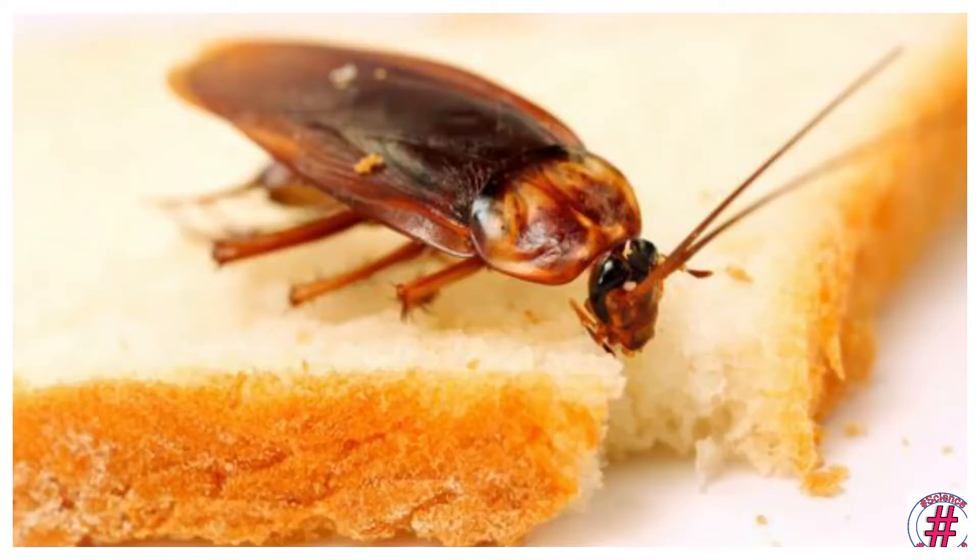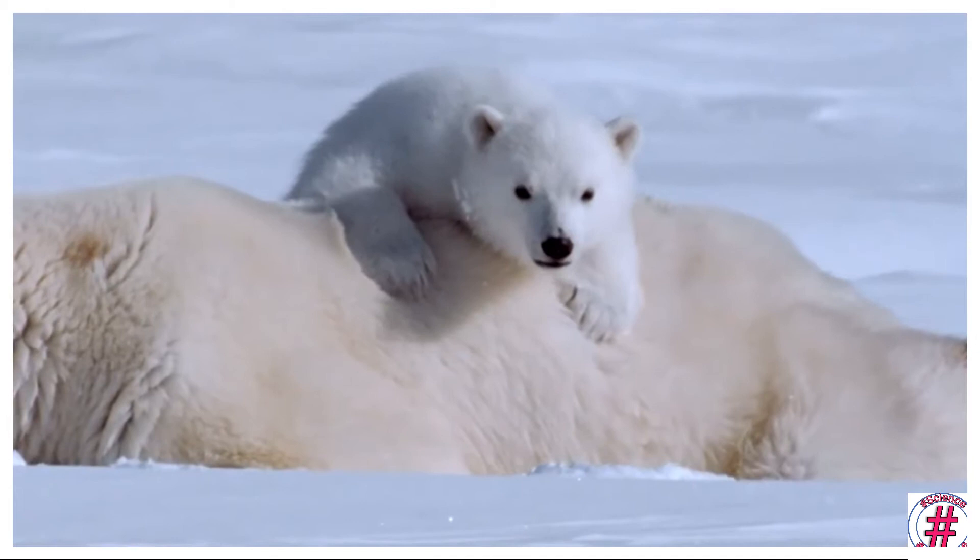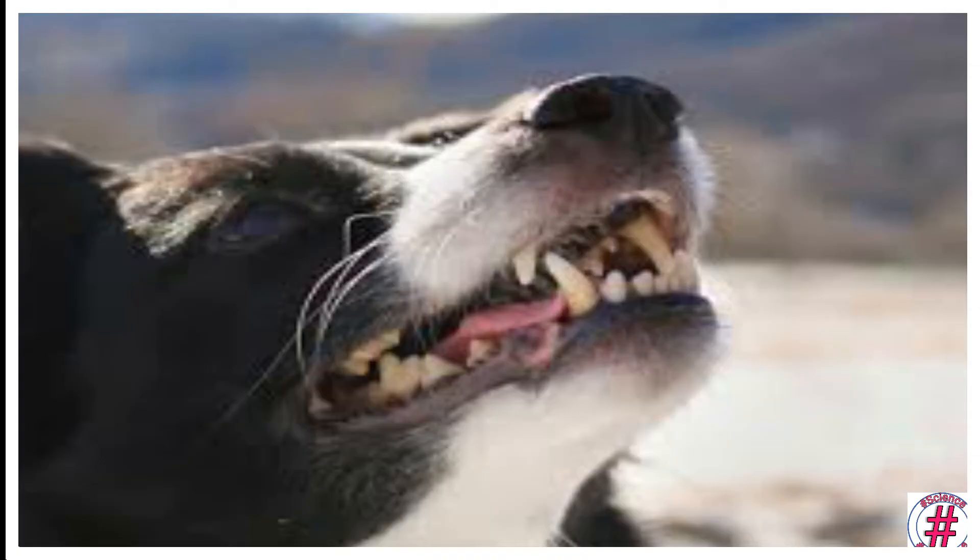Bears, crows and dogs are omnivores. Their adaptations: bears and dogs have sharp cutting teeth, strong grinding teeth and also short tearing teeth. Crows have strong beaks and claws.